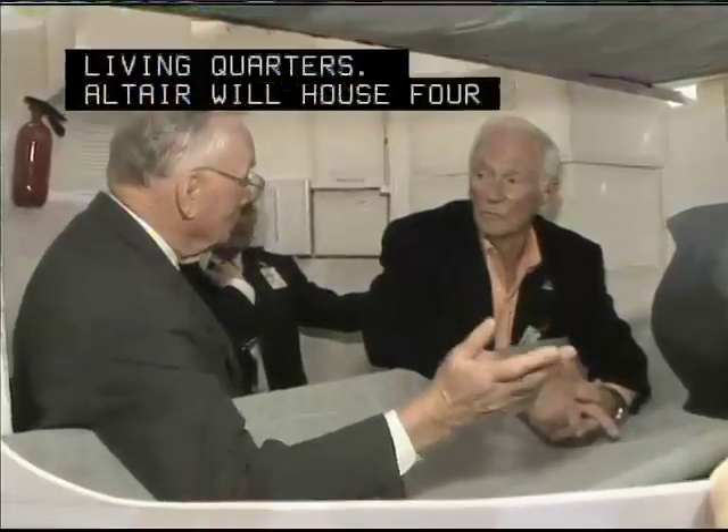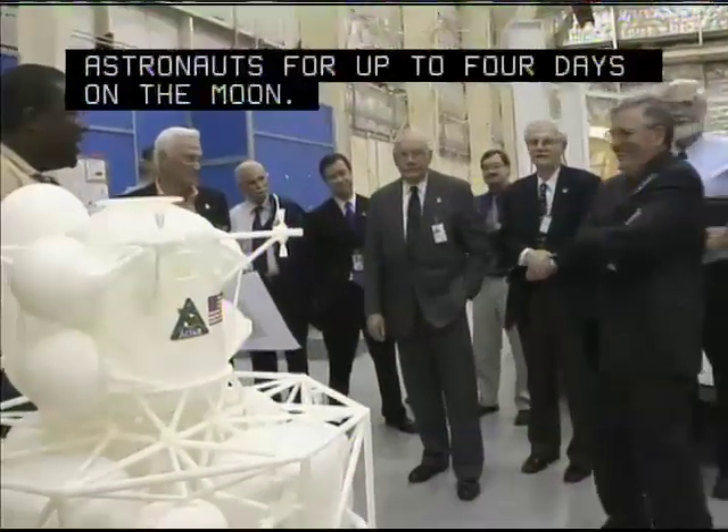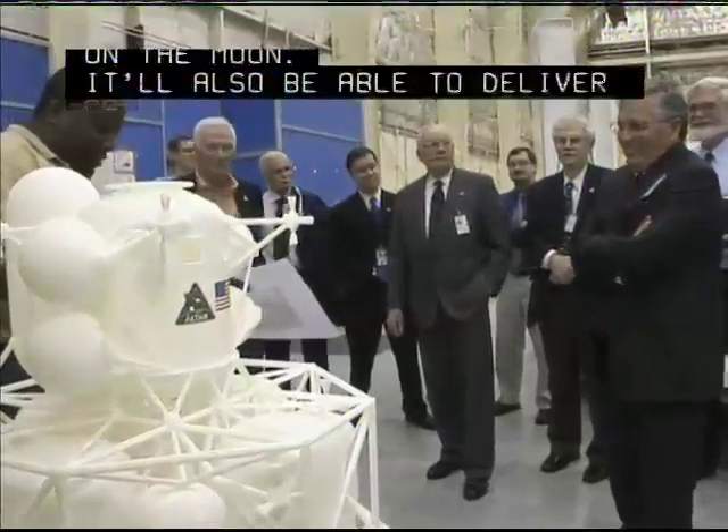Altair will house four astronauts for up to four days on the moon. It will also be able to deliver cargo to the lunar surface.